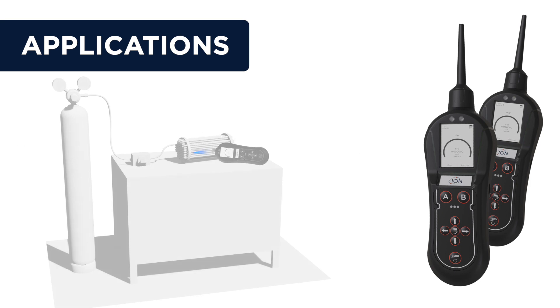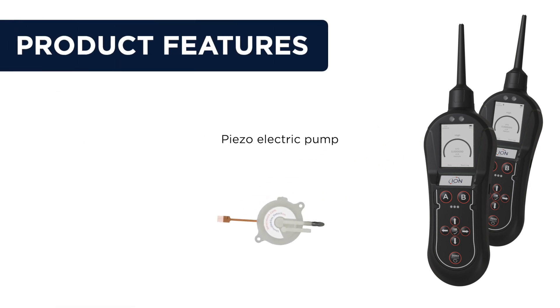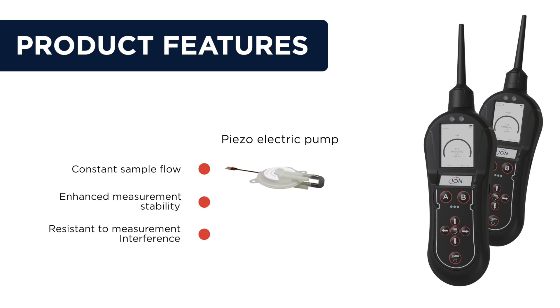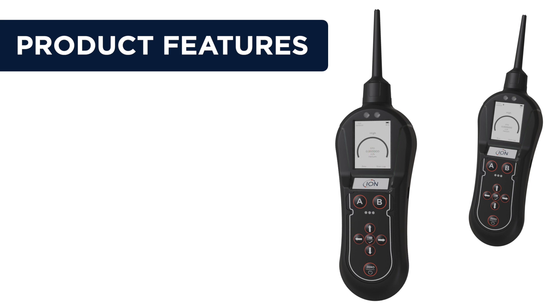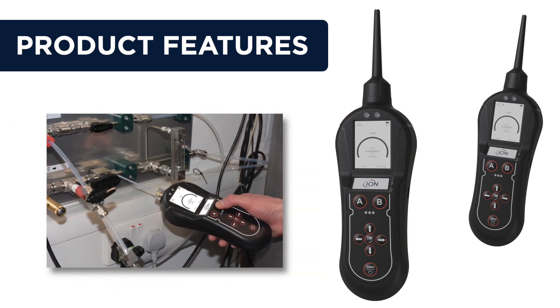The Panther and Panther Pro have a piezoelectric pump offering a constant sample flow and enhanced measurement stability, making it resistant to measurement interference. The user interface consists of a color OLED display, loud sounder, bright alarm LEDs, tactile keypad, and even a torch to help you see in low light environments.